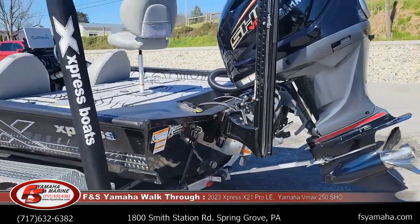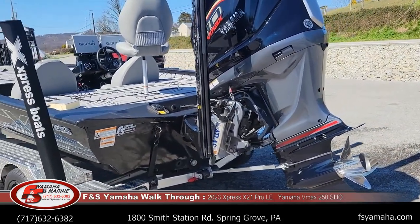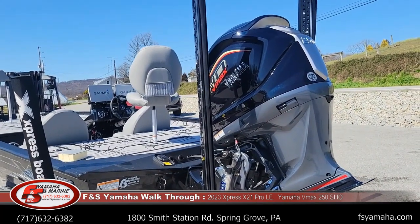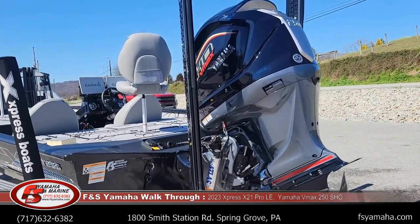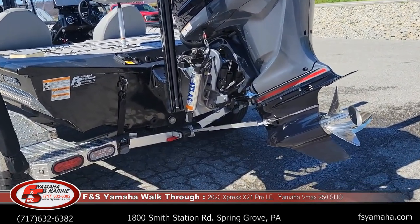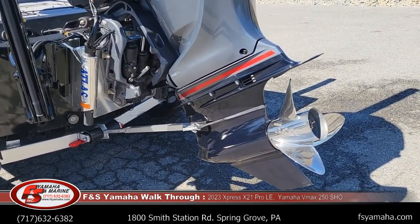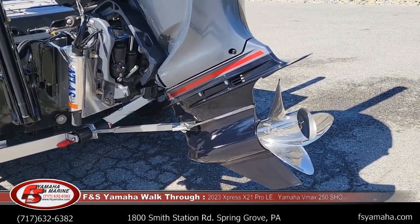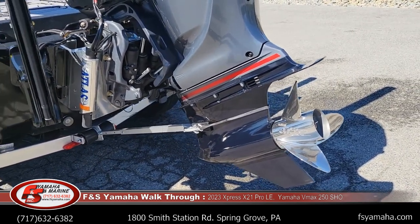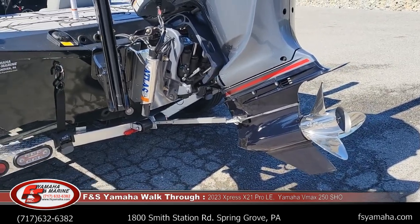Talking about the Yamaha 250 SHO — this boat is basically in the upper 60s as far as performance, sometimes faster depending on the load, the day, and the water configuration. It's also an upgrade to go to a Yamaha factory propeller. I include the Yamaha prop on all X-21s I price out with 250s because it gives more performance than the standard prop from Express.